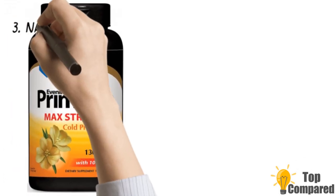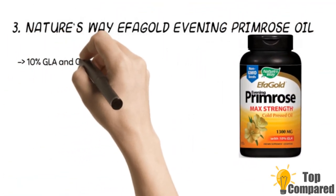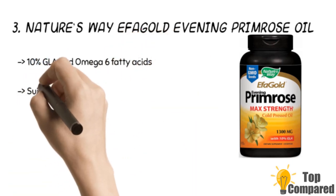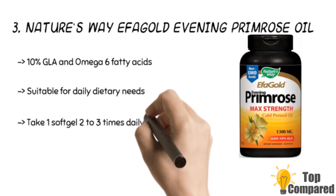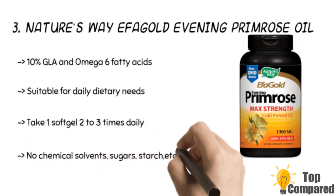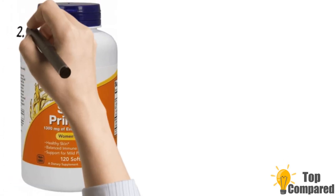The third product is Nature's Way Gold Evening Primrose Oil. The cold-pressed and unrefined oil has no chemical solvents or sugars added. The capsules do not contain any flavors or preservatives. The product contains 10% GLA and omega-6 fatty acids, making it suitable for daily dietary needs.